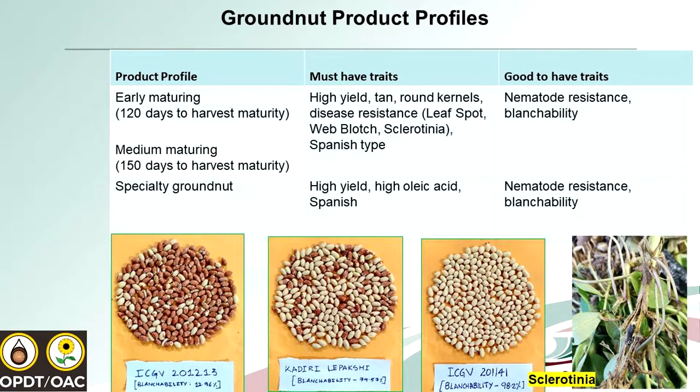To give background about the groundnut product profile in South Africa: the profile we are looking at includes early maturity of about 120 days from planting to harvesting, medium maturity of approximately 150 days, and a specialty groundnut category. At the moment, we don't really have the early maturity type that has saved the market — and that is what our growers are looking for.